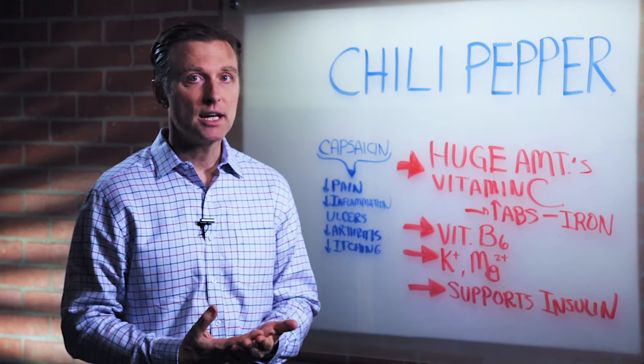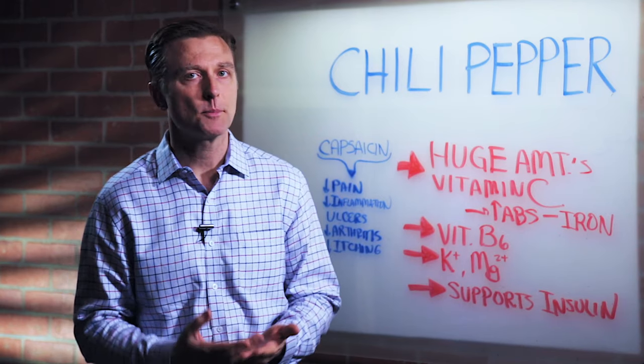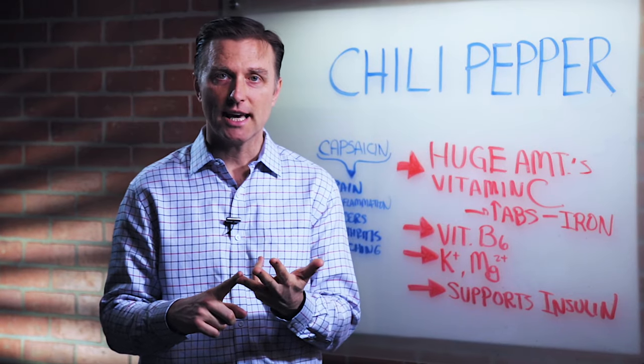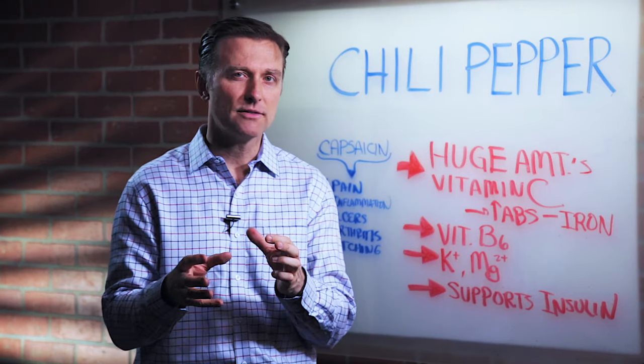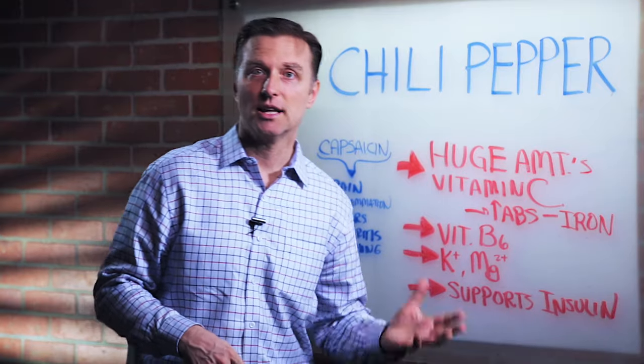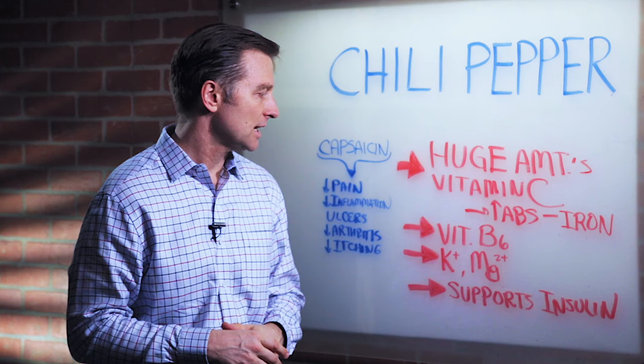Chili peppers have a lot of B vitamins, especially vitamin B6, which is good for carpal tunnel syndrome and fluid retention. It's kind of a co-factor for a lot of metabolic processes in detoxification, building up tissues, digestion, things like that.